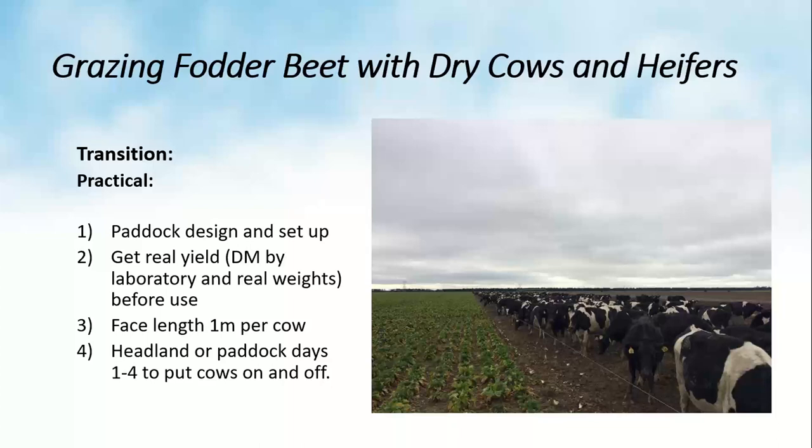The second key component of transition is understanding crop yield. You cannot allocate properly without knowing it, and yield varies tremendously within most paddocks. Yield assessment must be done properly and thoroughly — I refer you back to the first webinar for methods. Use real dry matter measurements rather than estimates from previous years or neighbours, as dry matter can vary a lot and significantly affects your allocation. Mixed-age dairy cows are by far the most susceptible livestock class to transition problems.